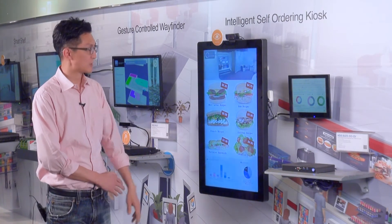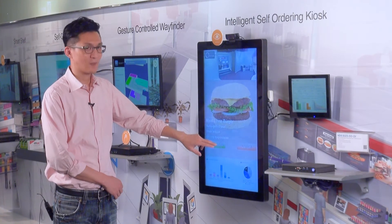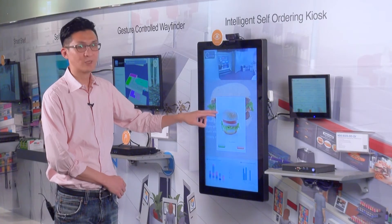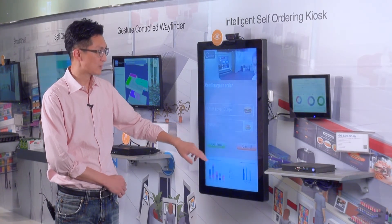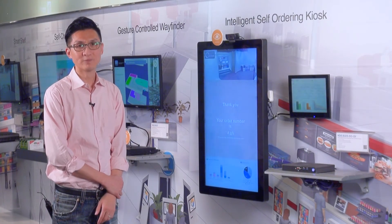When the customer presses order, the system shows a recommended extra item. So now it's showing a small burger for a young adult. I just press order and then confirm my order. Now I just take my order number to the counter for my meal.